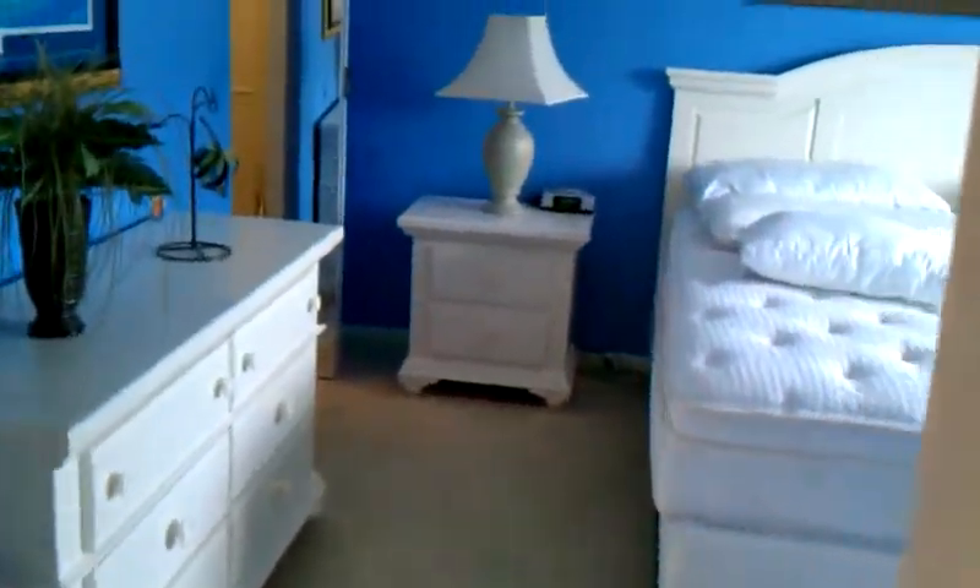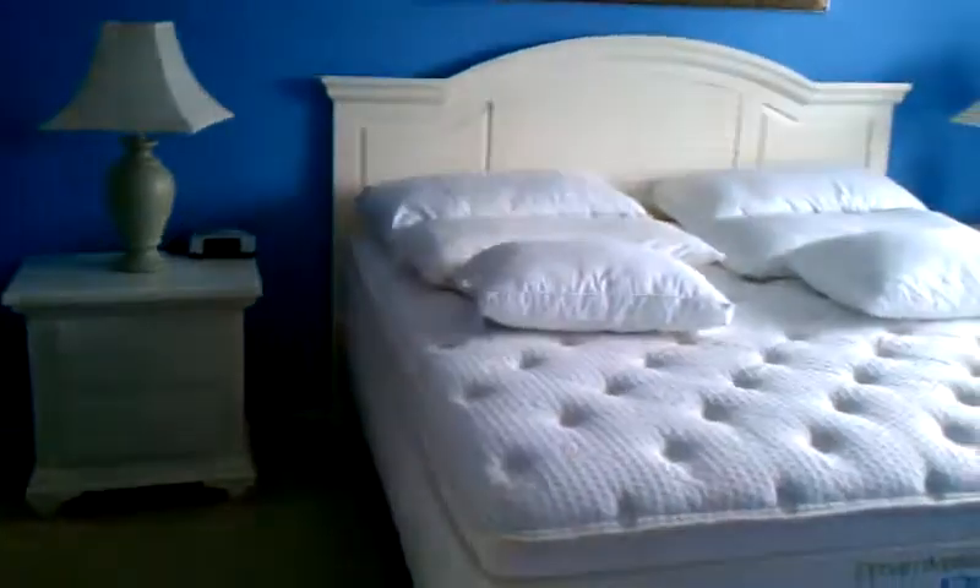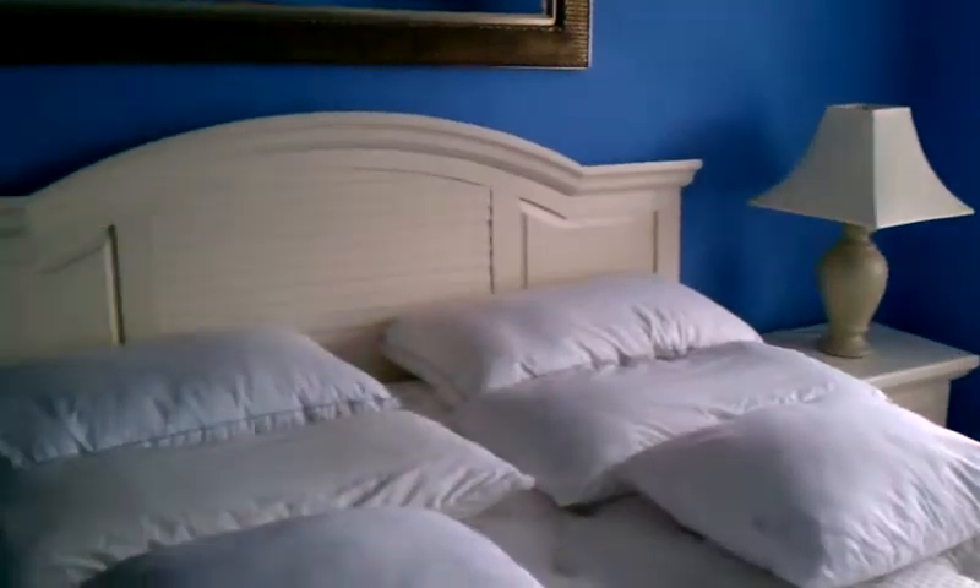We're going to go into the bedroom that boasts a king size bed, a dresser, two nightstands, and also has a California closet-styled closet. As you can see, there's a really large window that lets lots of great light into this unit.